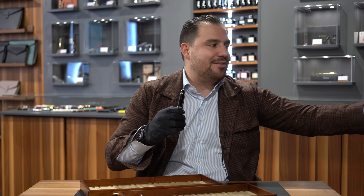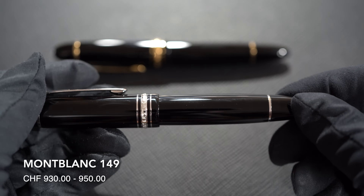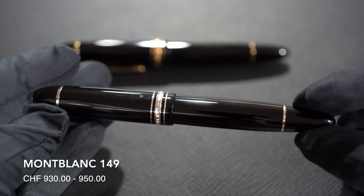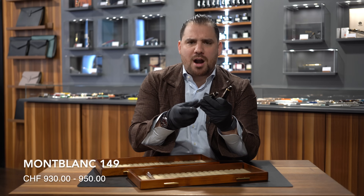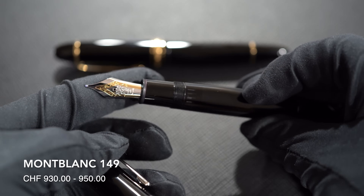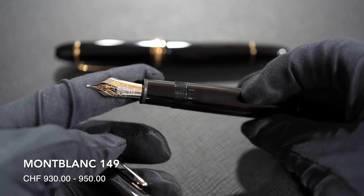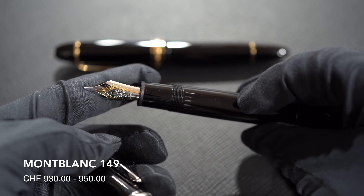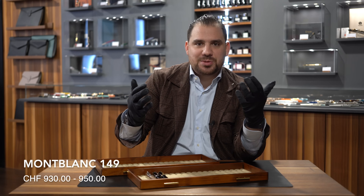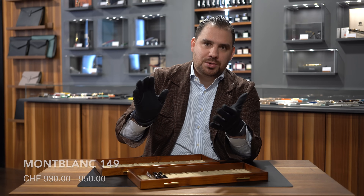Number two, obviously you cannot not have the Montblanc 149. This is the El Presidente cigar-shaped pen — oversized with a marvelous 18-karat gold nib, two-tone, piston filling mechanism. Priced between 930 and 950 Swiss francs, it's one of those pens that you always crave for. Even me, being in this industry and selling writing instruments — when I look at the 149, it's always a beauty.